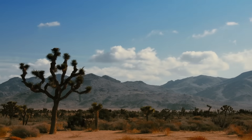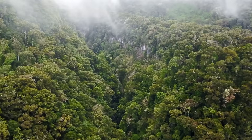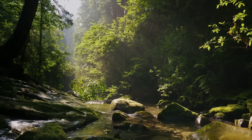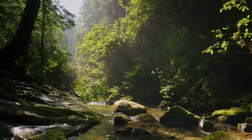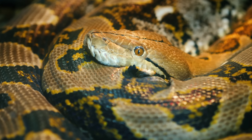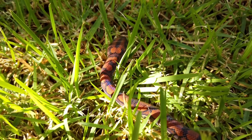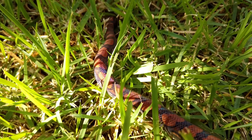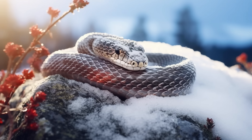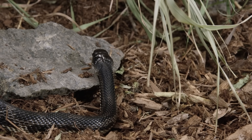Snake habitats range from forests to deserts and woodlands to oceans, but the most significant number of snakes can be found in rainforests — most specifically, the Amazon rainforest. Snakes are cold-blooded, so their body temperature varies with their environment. Snakes love to live in tropical regions because they can use the sun's warmth to keep their body temperature warm. But not all snakes live in warm areas; some snakes live in colder climates and stay warm by reducing their activity during the winter months.